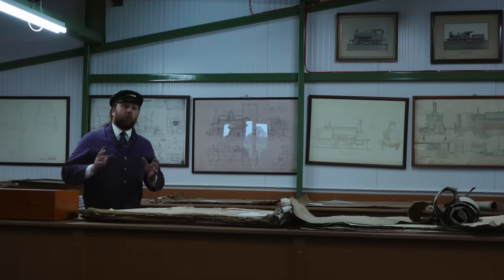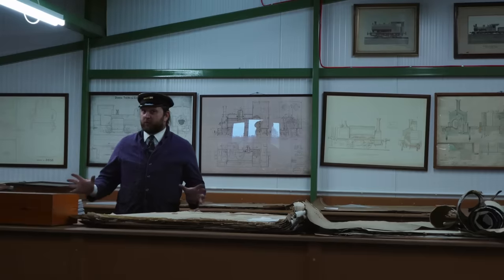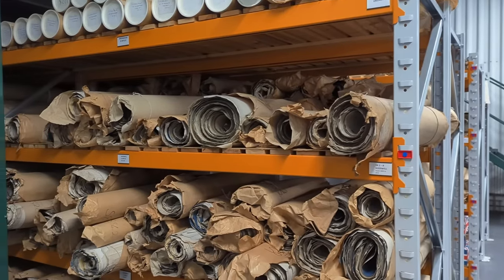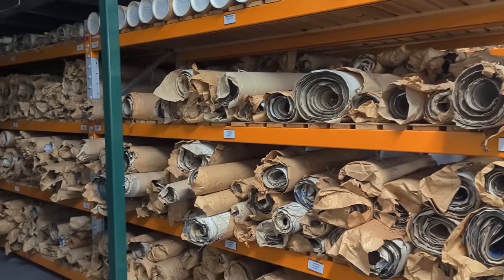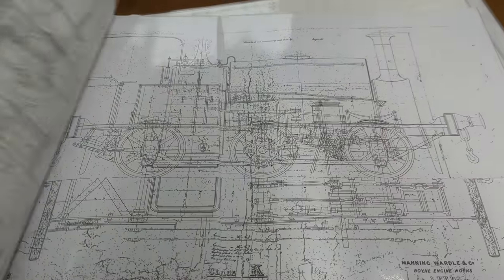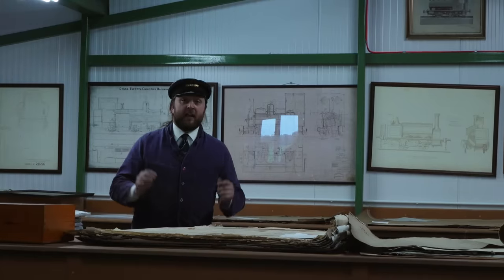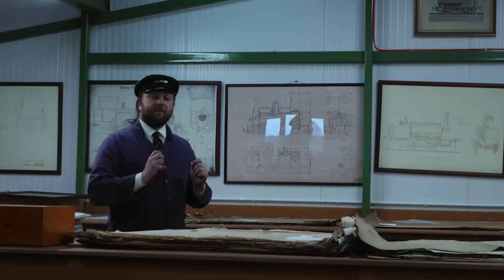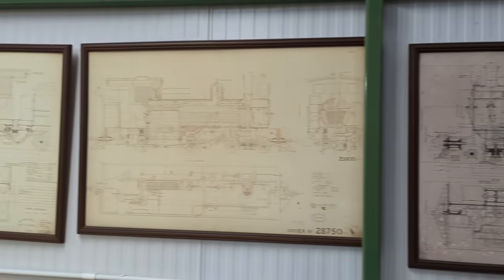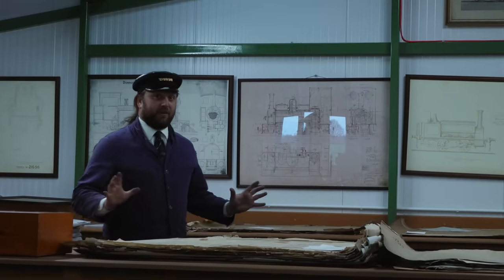One of the single most important parts of the entire collection here at Statfold is the archive. This isn't accessible to the general public — requests can be made for particular items — but this area holds all of the drawings that Hunslet themselves had. There is a huge wealth of information here: designs, blueprints, drawings. It's an easy way to lose a day just looking at the designs of locomotives and their components. This is an invaluable resource for anybody who owns a locomotive and needs to find the drawings of how it should have come together. Being here is absolutely amazing.